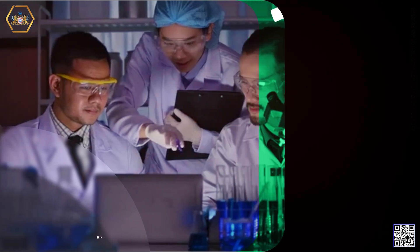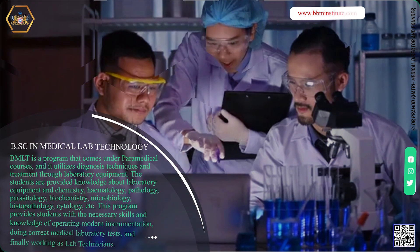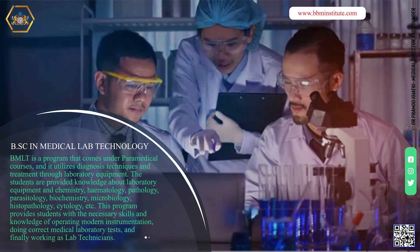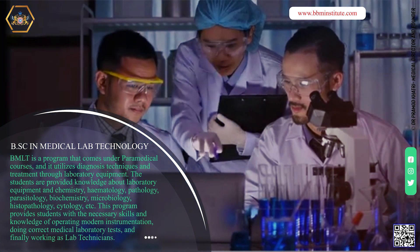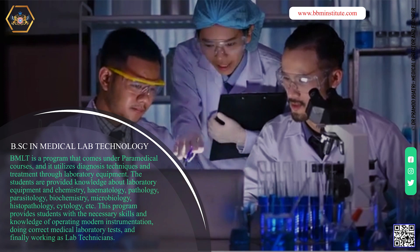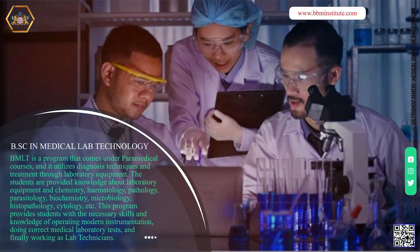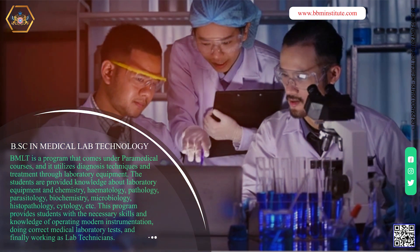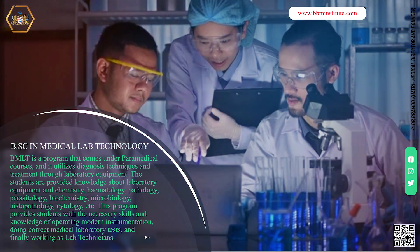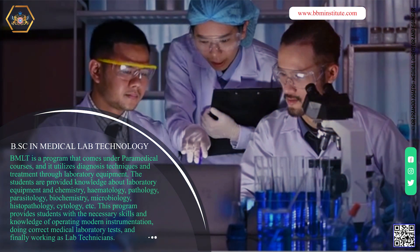BSC in Medical Lab Technology. BMLT is a program that comes under paramedical courses and it utilizes diagnosis techniques and treatment through laboratory equipment. The students are provided knowledge about laboratory equipment and chemistry, hematology, pathology, parasitology, biochemistry, microbiology, histopathology, cytology, etc. This program provides students with the necessary skills and knowledge of operating modern instrumentation, doing correct medical laboratory tests, and finally working as lab technicians.